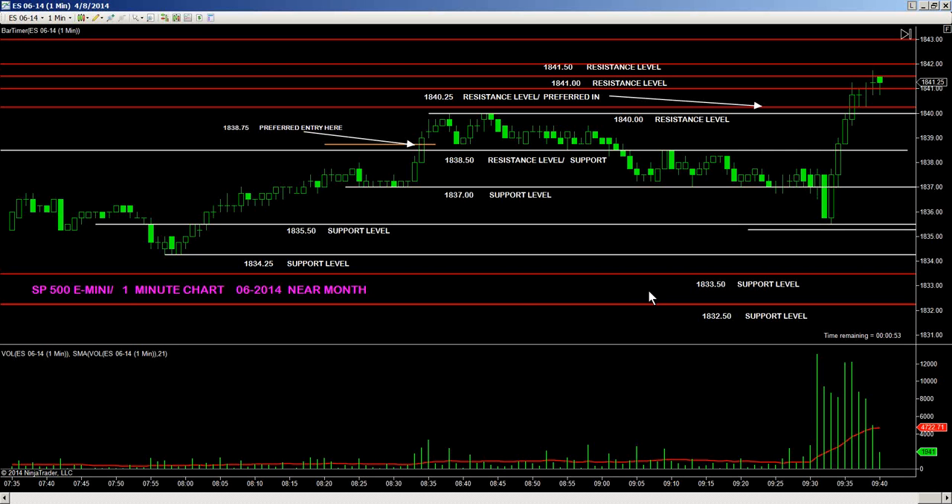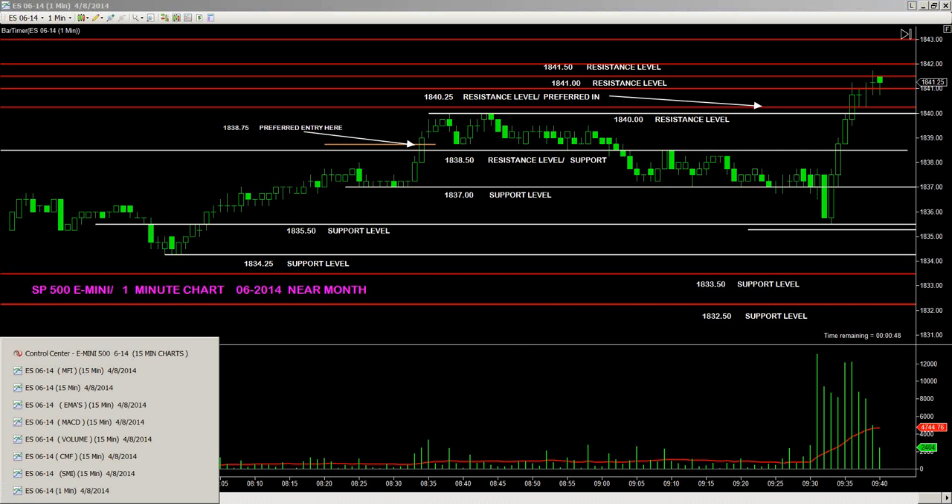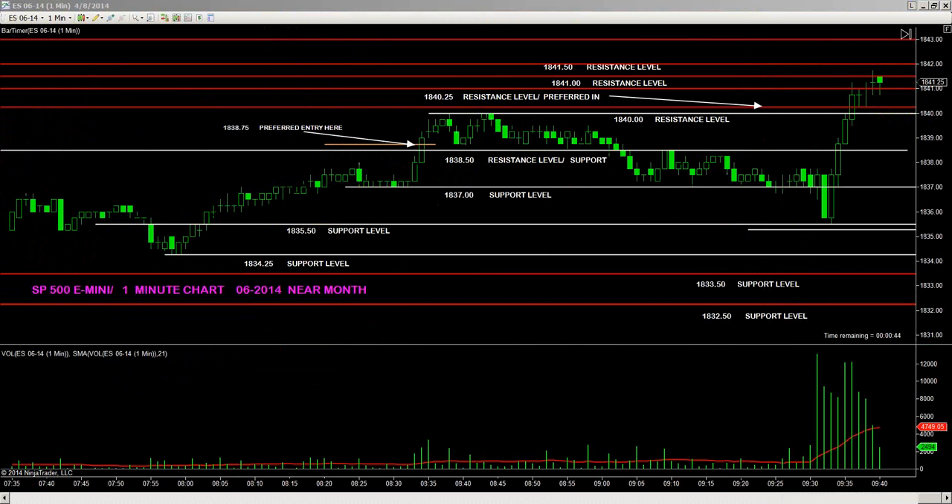Price is back down to $1841. On a 15-minute chart basis, the $1841.50 resistance level is being held. We have approximately 5 minutes and 30-some-odd seconds left in the current 15-minute bar. For those of you that got in at the preferred entry area, you have an opportunity to take profit off the table from the preferred entry of $1840.25 and book another profit. You do not have to stay in the trade. 15-minute indicators across the board are clear to stay long.